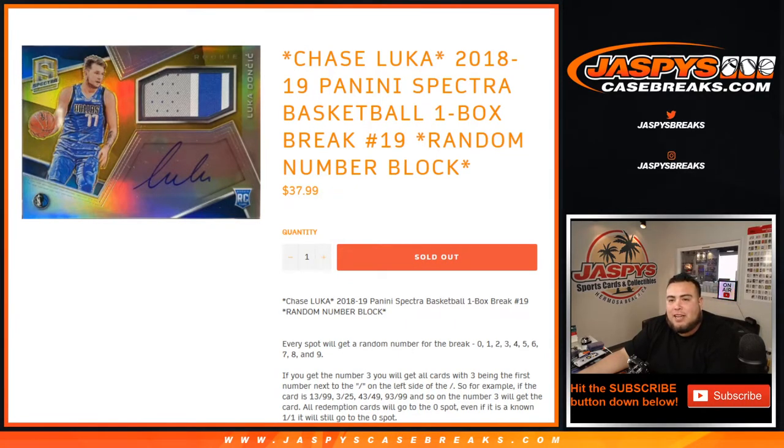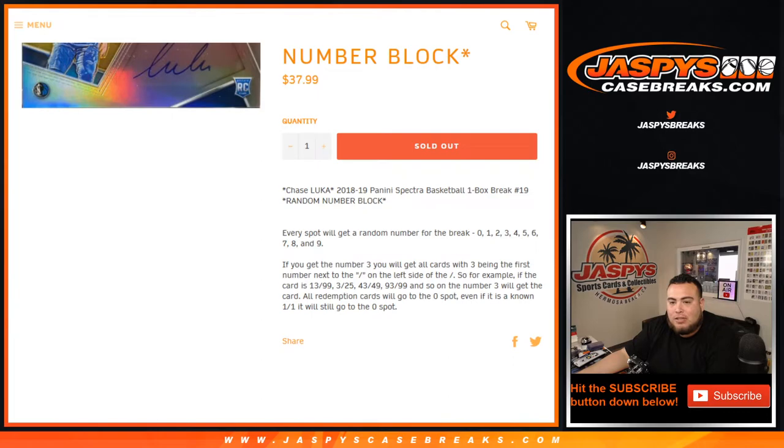What's up everybody, Jason from jazzbeescapebreaks.com. Just filled up another one-box break of 2018-19 Panini Spectra Basketball. It is a random number block break, number 19. Same old same old — everybody gets a random number from zero to nine, and number three is the first number next to the dash on the left side.